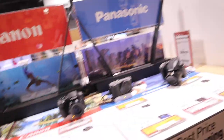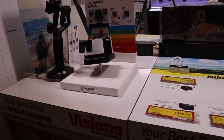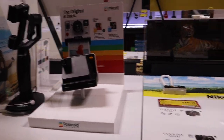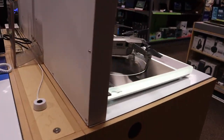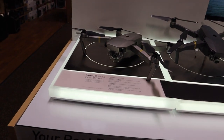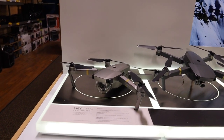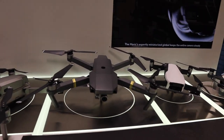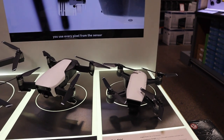Good morning guys, I'm here at Visions Electronics buying some gear. Check these out — they've got lots of cameras and drones. I'm actually just looking for a camera, a Nikon, but these are actually not bad at all. They have the DJI Mavic Pro Platinum, Mavic Pro, Mavic Air, and DJI Spark Fly More.